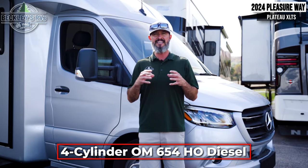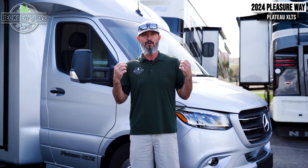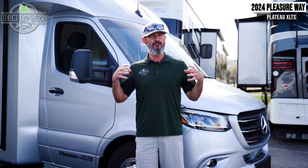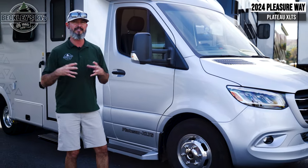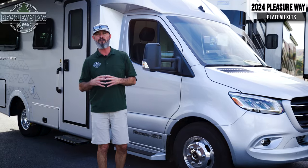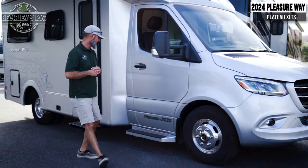Outside the 2024 Pleasure-Way Plateau XLTS — it's quality meets luxury. It all starts with the chassis, the Mercedes-Benz chassis. It is a diesel platform that gives us that power and torque to be able to go anywhere and everywhere we want. That luxury of comfort when we're sitting in the driver's seat — we'll take a peek later at the cab area. You're just going to drive with a lot of comfort. On the outside, it's styled with a lot of nice accents, like your aluminum Alcoa wheels that will stay a nice shine and provide protection against all those weather elements.